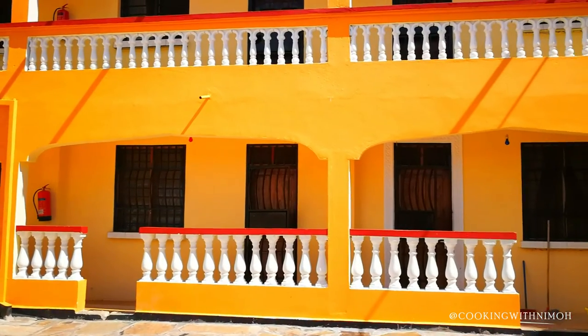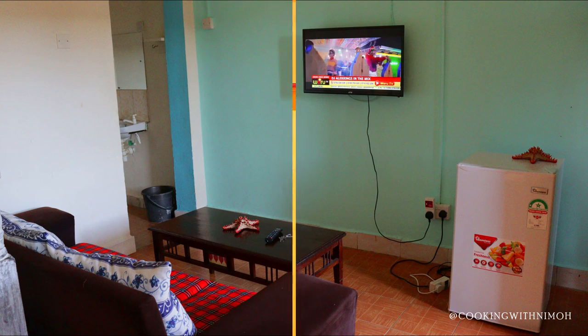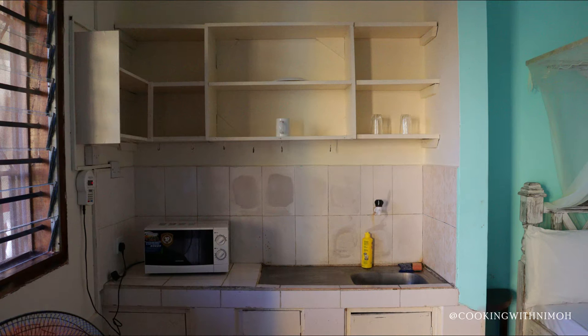I hope you enjoyed the video. Comment below if you've been here and what you liked about the apartment. I hope to see you in the next video, bye!